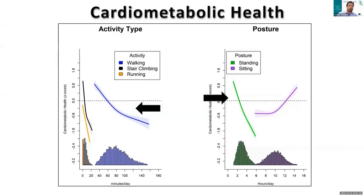Moving on to comparing walking and standing, we saw that there was roughly a 3 to 1 ratio between these two activity types. It took about 3 hours per day of standing before we observed favorable cardiometabolic health, whereas it took around 60 minutes of walking per day before we observed the same favorable cardiometabolic health.